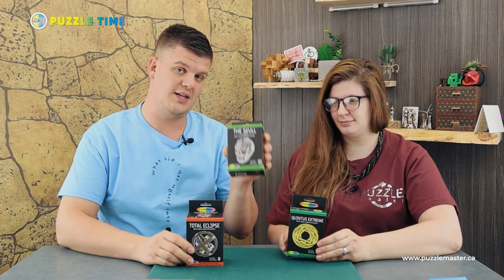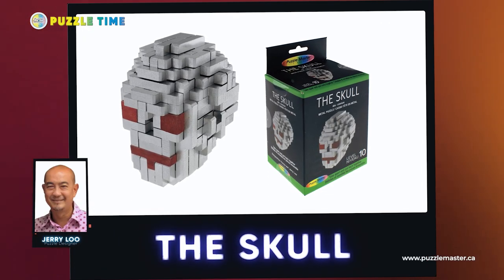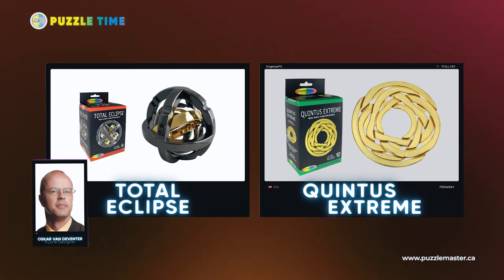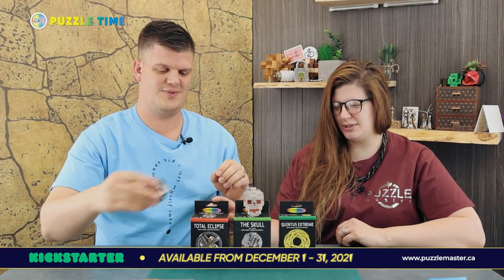These puzzles are called Total Eclipse, The Skull, and Quintus Extreme. The Skull is designed by Jerry Lu, who did the Dirty Dozen and Lattice puzzles in our last Kickstarter. Oskar van Deventer, a Dutch designer, did Total Eclipse and Quintus Extreme. My personal favorite visually is the Quintus Extreme.